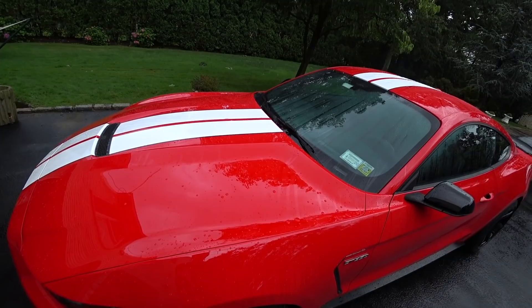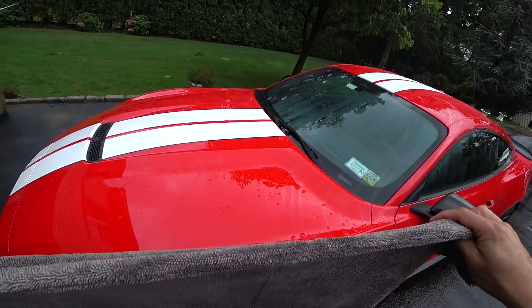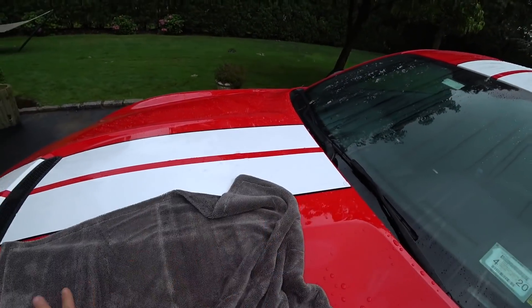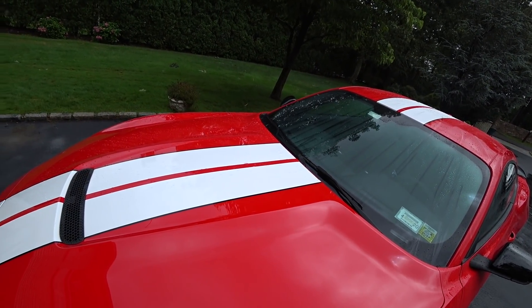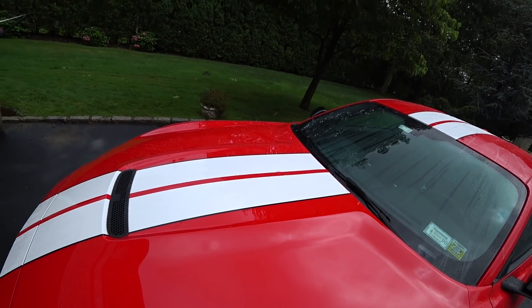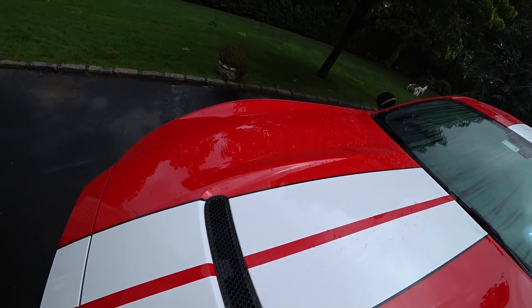We're over at my GT350. I've got the new extra-large edgeless PFM towel. I'm not even going to use a drying aid — I just want to see what this towel is going to do in one shot. And you guys can see it there — one shot, no streaks, no marks, perfect.